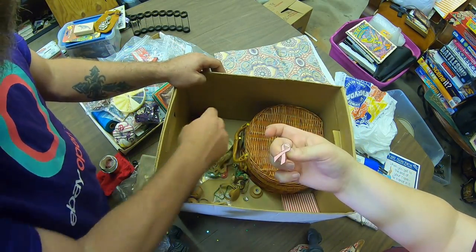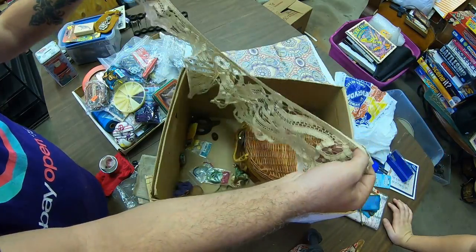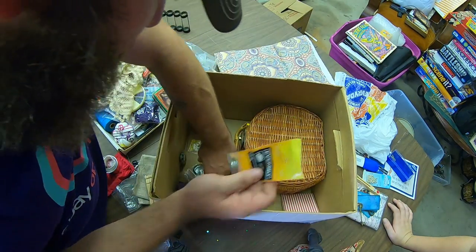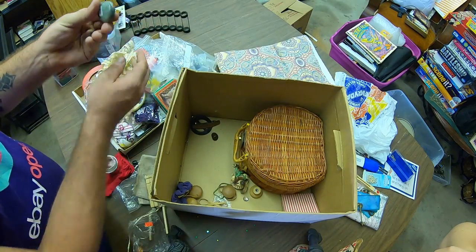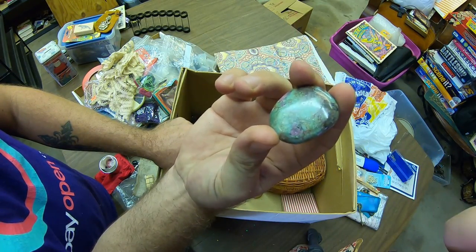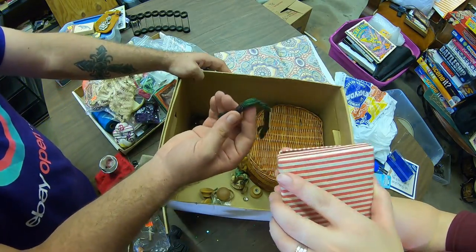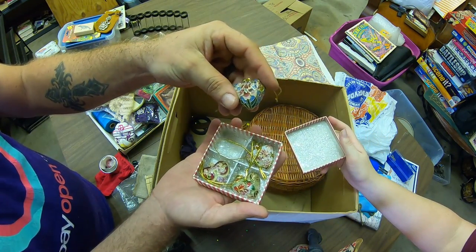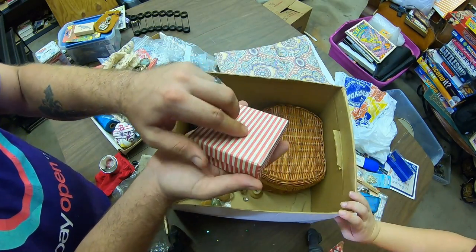Look at this lace. Some floss, a thimble. This says three bucks on it — but what is that? It's really colorful — it's a rock. Something's in this — there's more floss. Ooh, those are pretty! Ornaments — they're ornaments! Little heart-shaped ornaments — that's pretty amazing. They're heavy too.